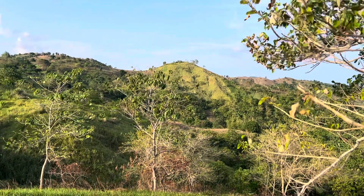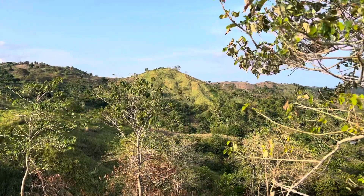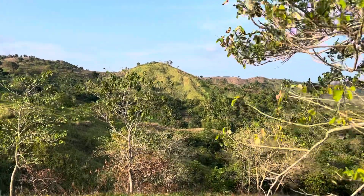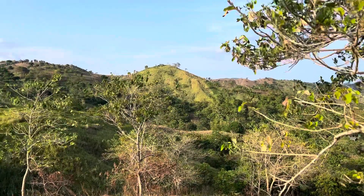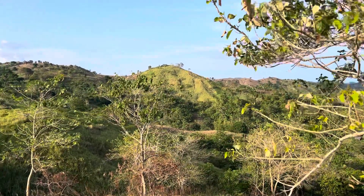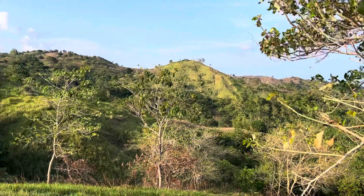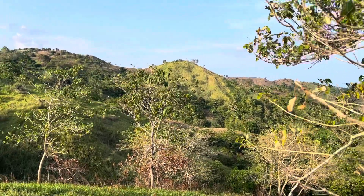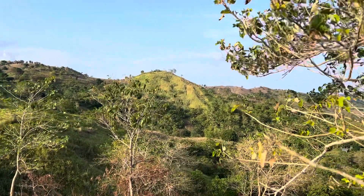Hey everyone, it's Terry from Terry's Philippine Journey. Monday the 24th, it's about 4:30 or so in the afternoon. Just come up above the house here, above San Fernando, on the north coast of Versailles Island.